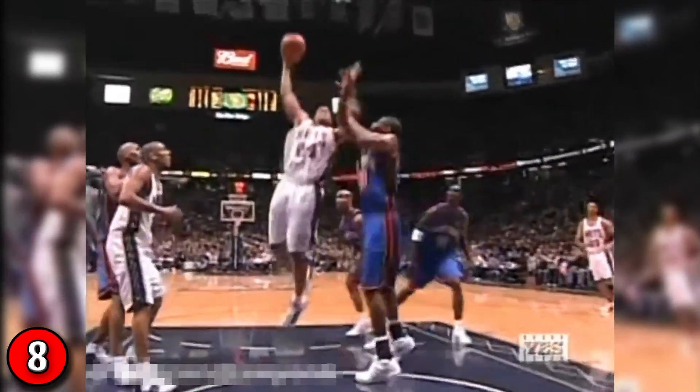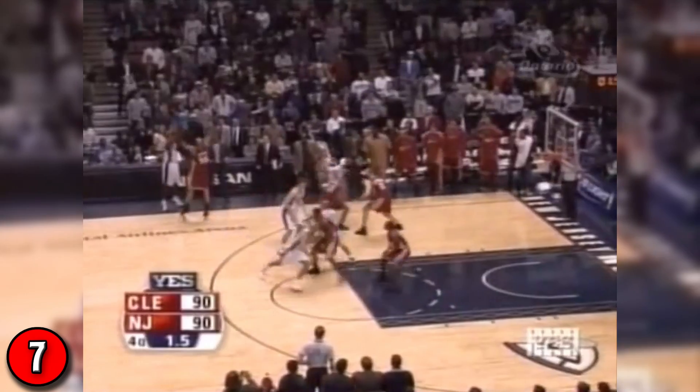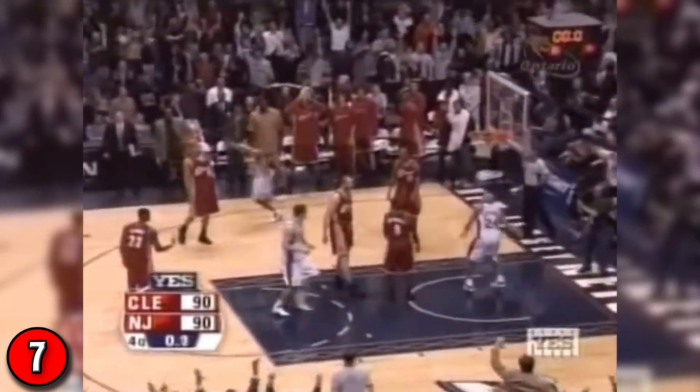Climb the ladder and throw it down. Richard Jefferson. Time on the line. The Nets free up Richard Jefferson. Looking for the win. Wild catch. Out the buzzer, it's over.